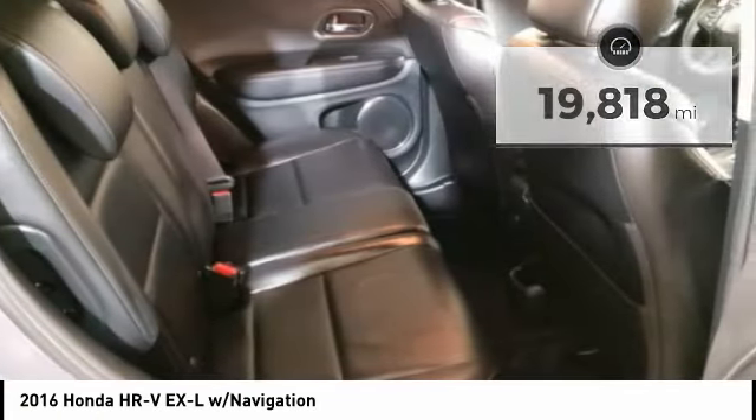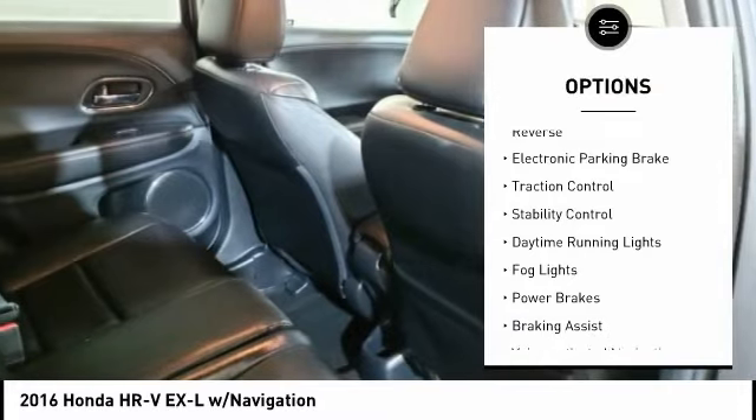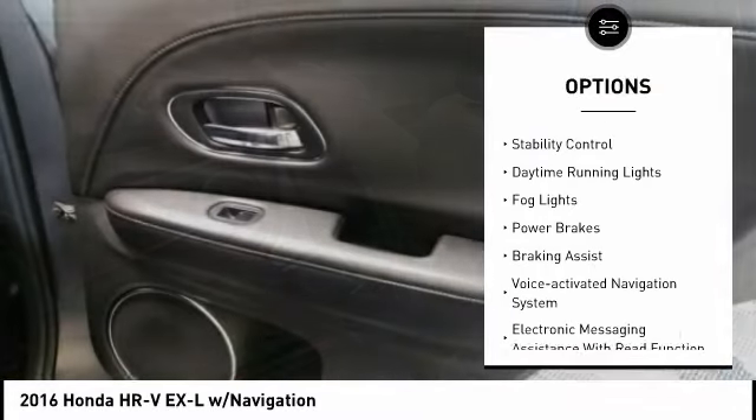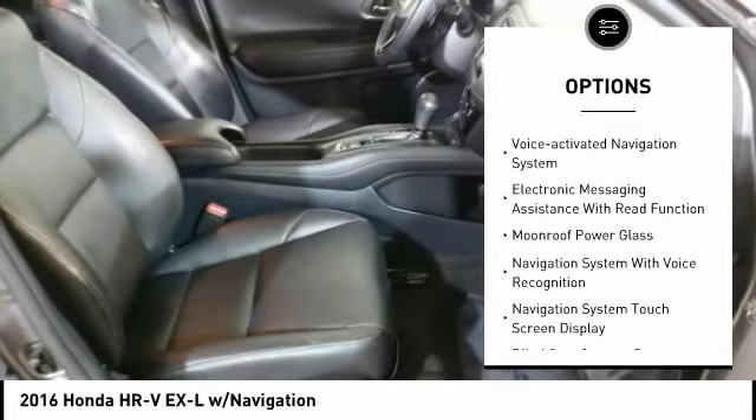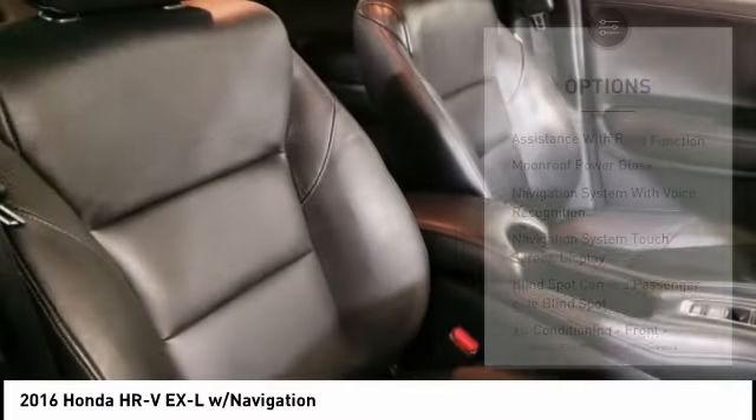Here are some of this vehicle's great options: power windows with safety reverse, electronic parking brake, traction control, stability control, daytime running lights, fog lights, and power brakes.